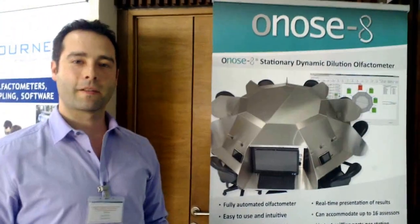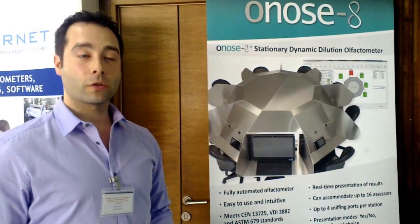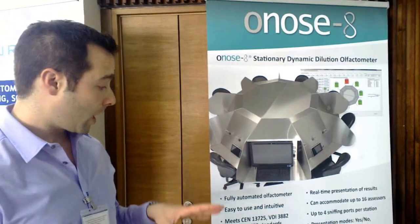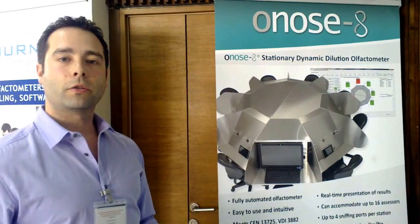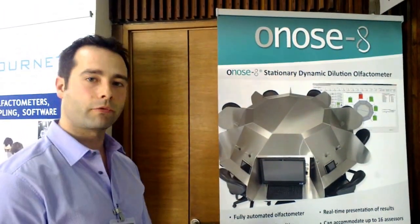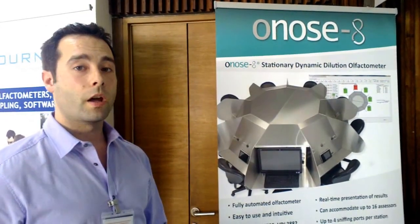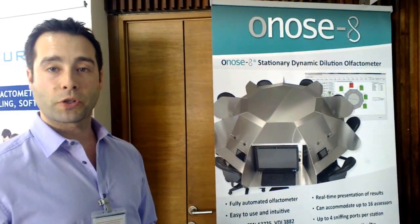And you sell all this equipment? We sell them to provide all-around services to our clients. So we can provide equipment for both sampling and analyzing. A customer can do all the steps of odor analysis by himself with our equipment, and in case of help, we can also provide services in terms of odor analysis, odor sampling, as well as odor dispersion modeling.